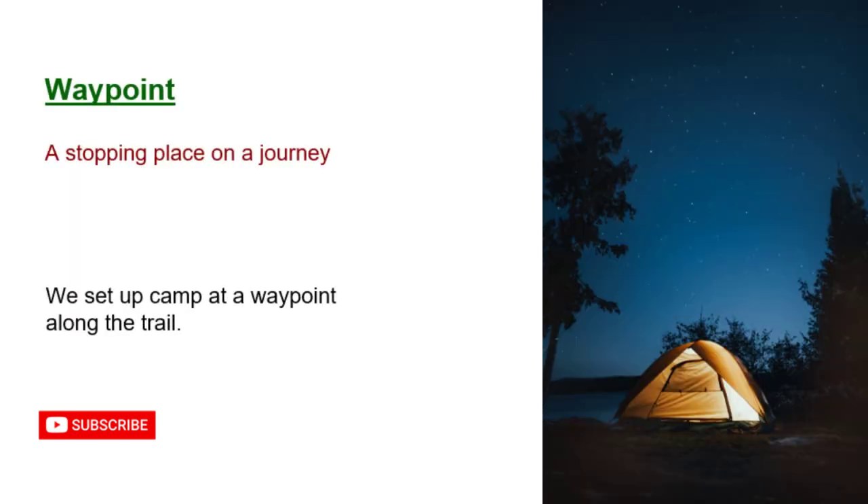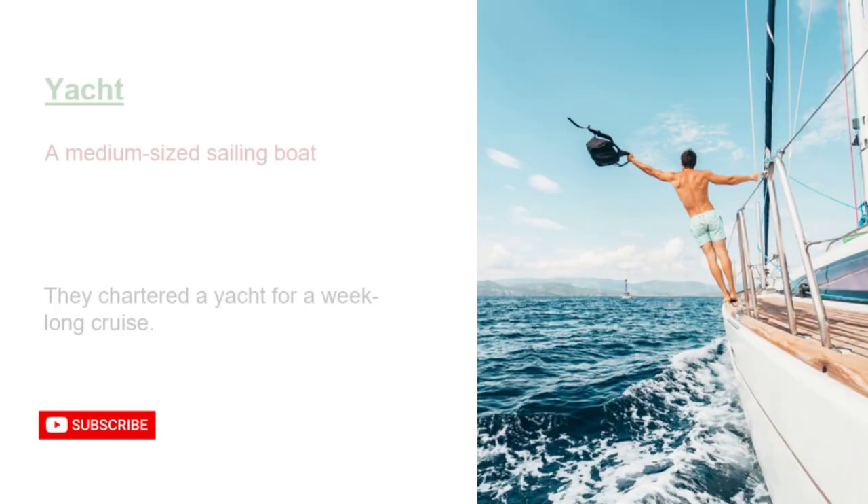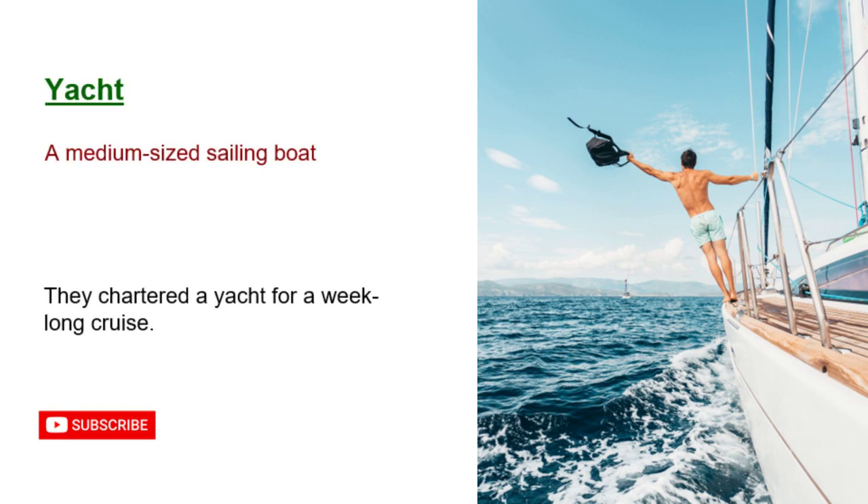Waypoint: a stopping place on a journey. We set up camp at a waypoint along the trail. Xanadu: an idyllic, beautiful place. The resort was like Xanadu, a perfect escape. Yacht: a medium-sized sailing boat. They chartered a yacht for a week-long cruise.